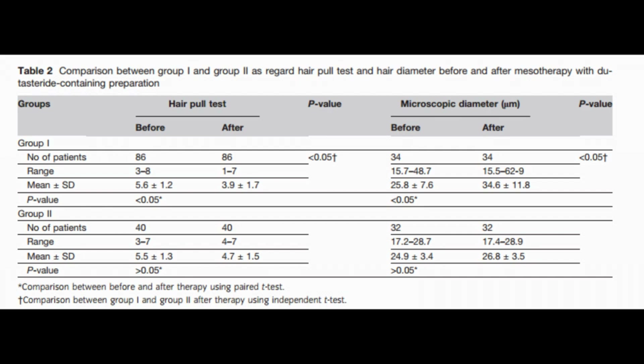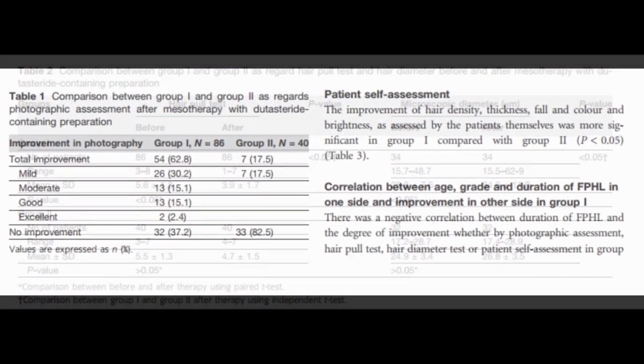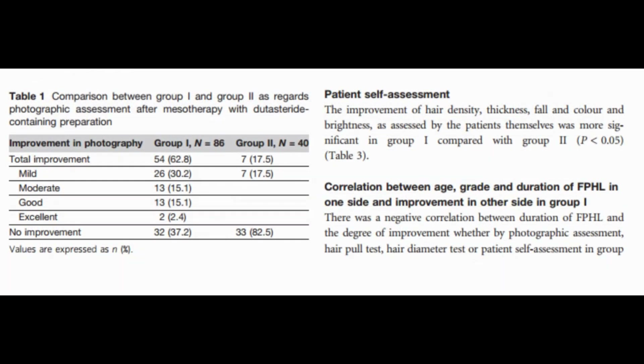This study has strength because it has a relatively large sample size and also uses a control group — so kudos to the researchers. However, there are limitations: the study's over-reliance on subjective measurements like photographic evaluations and patient self-assessment as primary outcomes is, of course, a limitation.